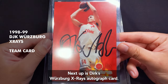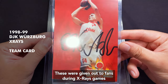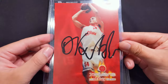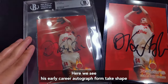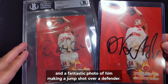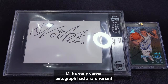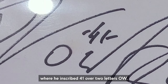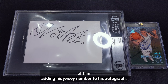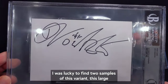Next up is Dirk's Würzburg X-Rays autographed card. These were given out to fans during X-Rays games in their 1998-99 Division 1 campaign. Here we see his early career autograph form take shape after transitioning from his full signature, and there's a fantastic photo of him making a jump shot over a defender. Dirk's early career autograph had a rare variant where he inscribed 41 over the letters OW — this would be the first known instance of him adding his jersey number to his autograph.